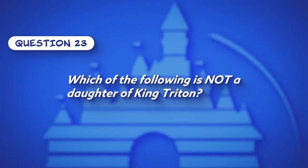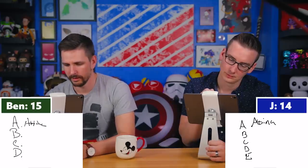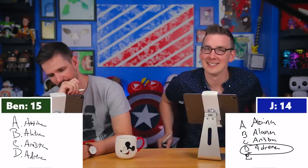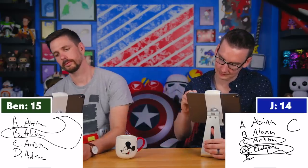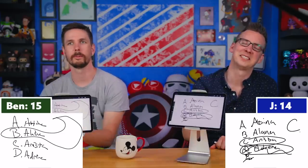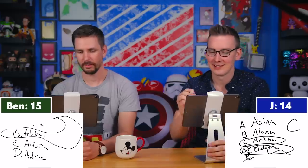Question twenty-three: Which of the following is not a daughter of King Triton? The options are Athena, Elena, Arista, or Adrena. Jay answers C, Ben answers B — both are wrong. The correct answer is D — Adrena. The real daughter is Andrina, not Adrena. They discuss Maleficent turning into a dragon in Sleeping Beauty, which neither had previously registered.